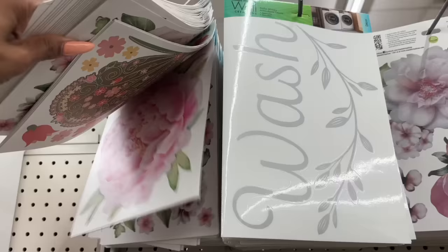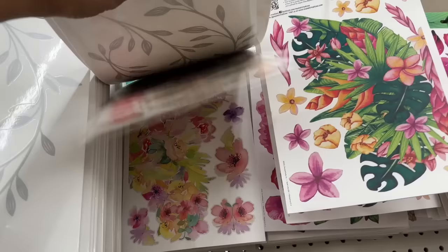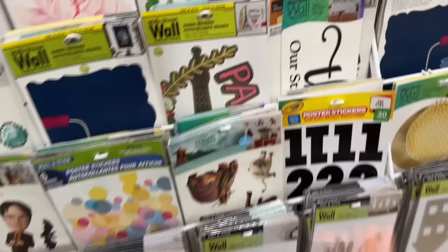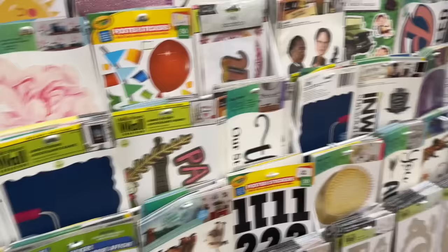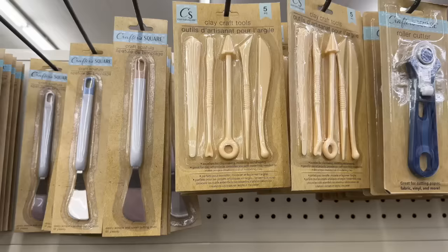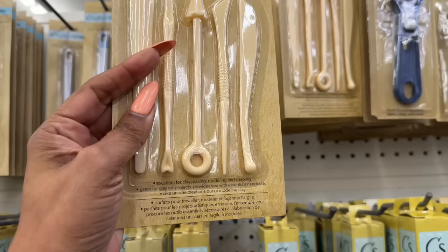We've seen the wash-and-dry items — lots of florals, I love the butterflies, but nothing too new there. There are some planner stickers in a random area I haven't seen before — 'Results Driven, Passion Filled.' These craft tools also look new: clay craft tools by Green Briar, excellent for clay making, modeling, and shaping — great for clay art projects.